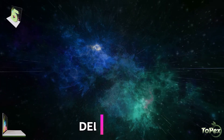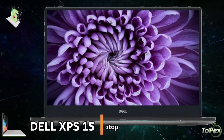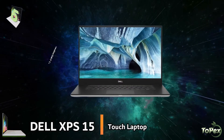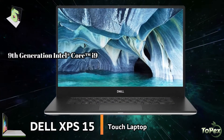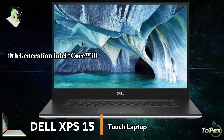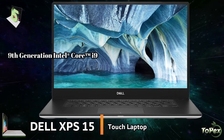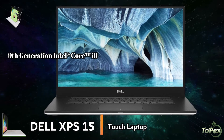On the 5th spot of our list is the Dell XPS 15 Touch Laptop. This laptop is loaded with the latest 9th generation Intel Core i9-9980HK 8-core processor, which delivers a world-class performance and is great for triple-A games.